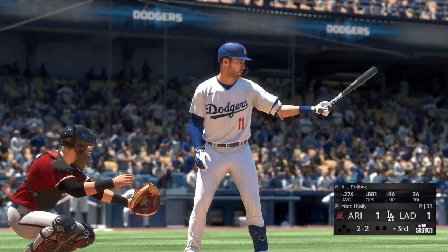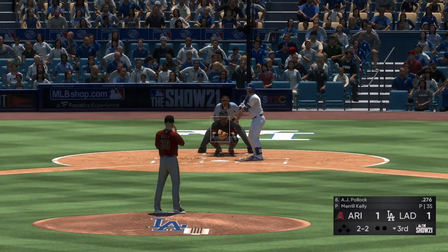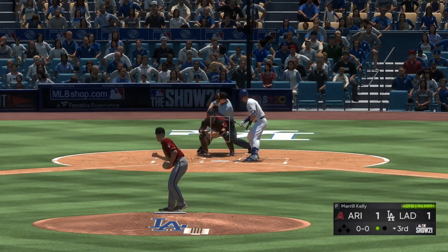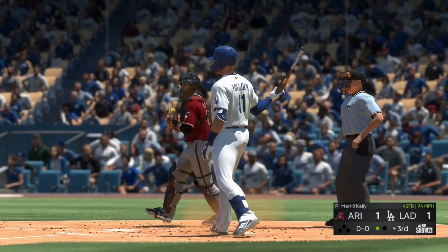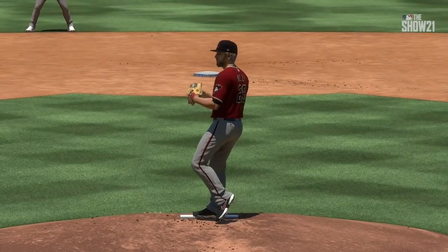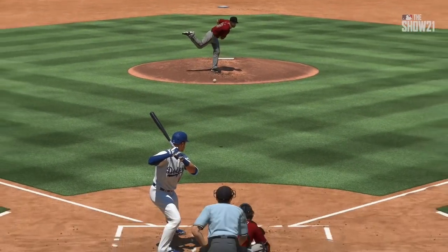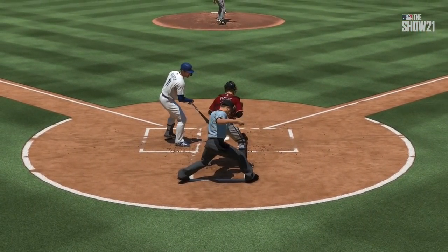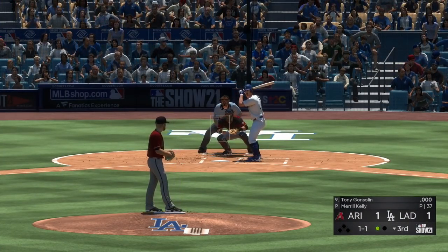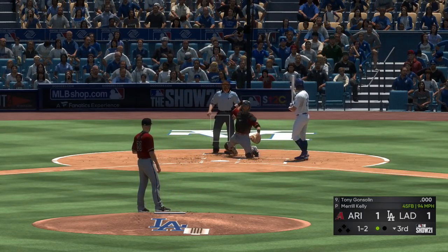Bottom of the third — up next, center fielder AJ Pollock. On two and two he takes strike three called on the fastball. He kind of got bailed out on the previous pitch — that should have been a strike — then goes down looking. You really can't feel too sorry for him; not a lot of protecting with two strikes there.